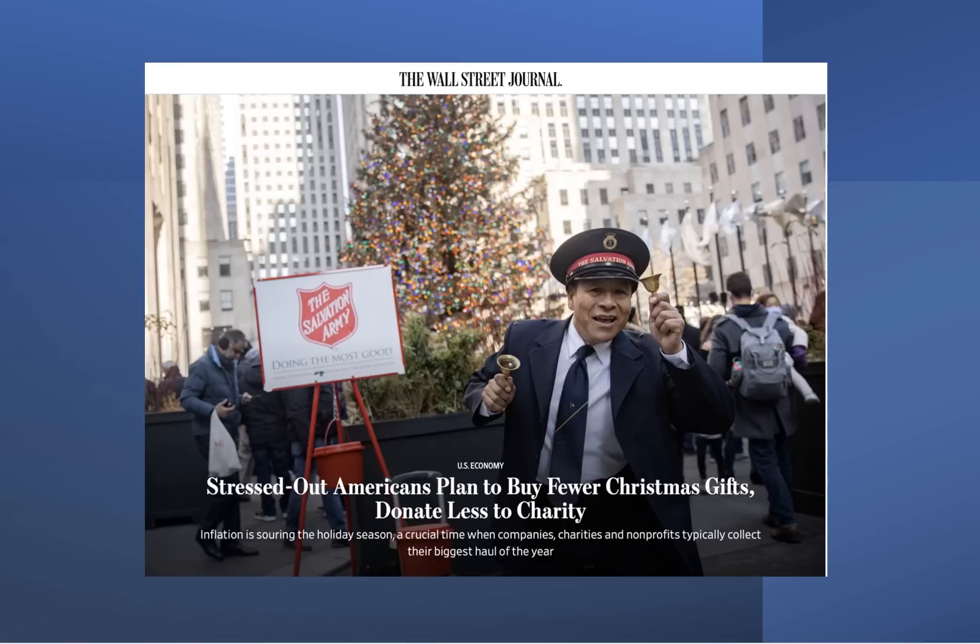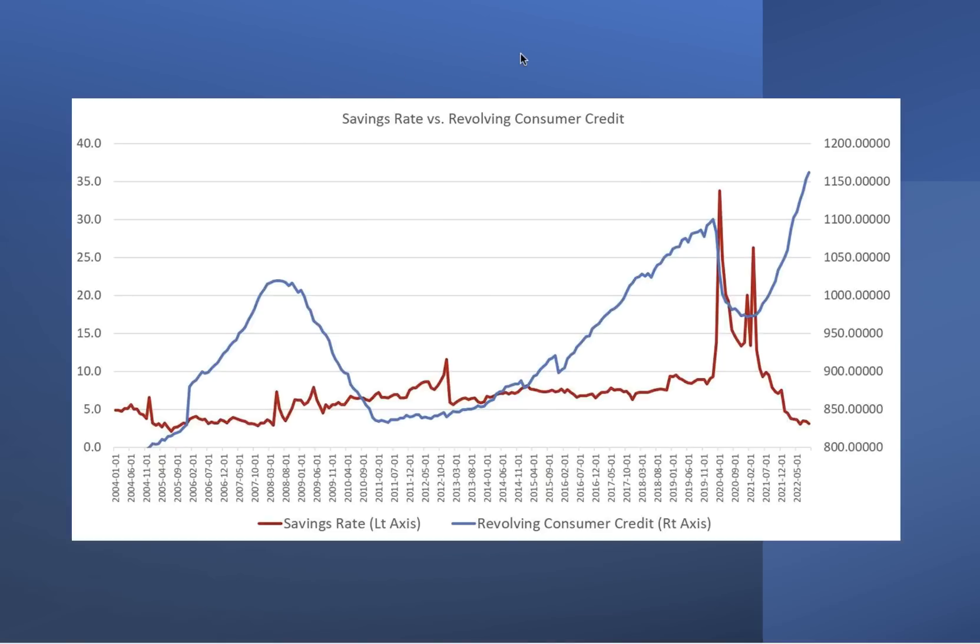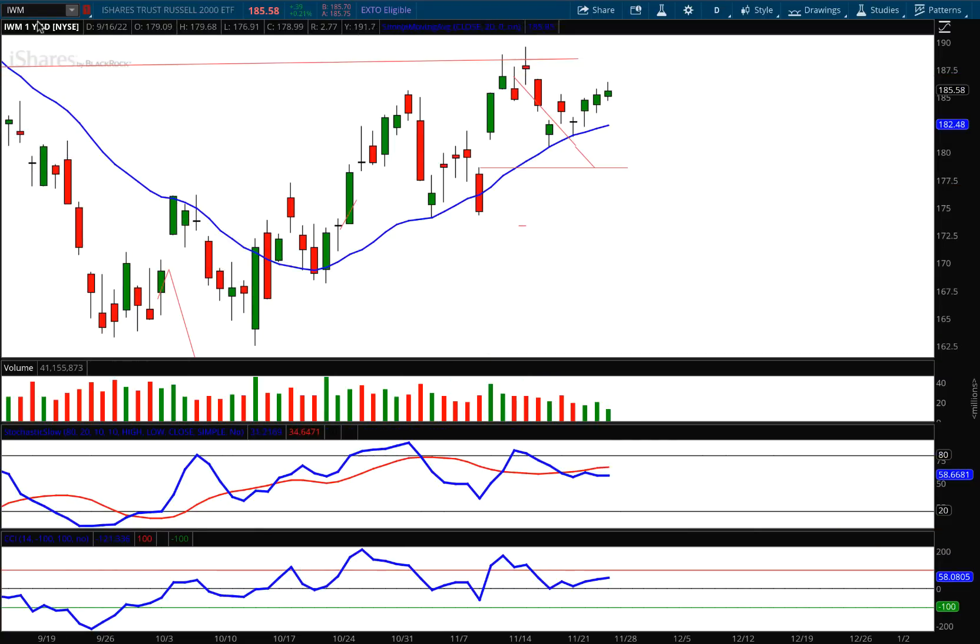A Wall Street Journal article noted that Americans are planning to buy fewer gifts and donate less to charity this year — these are leading indicators. When you see headlines like this, you have to ask: is it just a human interest story, or does it carry economic value? I see it as an economic leading indicator that will ultimately bring markets down. Look at the record number of revolving debt consumers are taking on compared to their savings rate — consumer debt is at an all-time high while the savings rate is dropping to a new low. This divergence is a recipe for disaster.